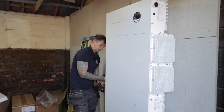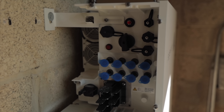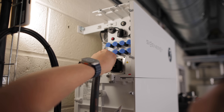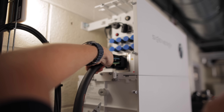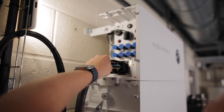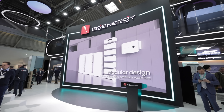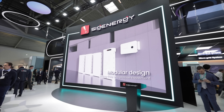The Sig Energy three phase inverters come with four MPPTs and up to 25 kilowatts of inverter capacity, meaning you can connect up to 50 kilowatts of solar PV to one inverter. Sig Energy are also talking about releasing a 30 kilowatt inverter soon to match with the new 8.9 kilowatt hour battery modules.